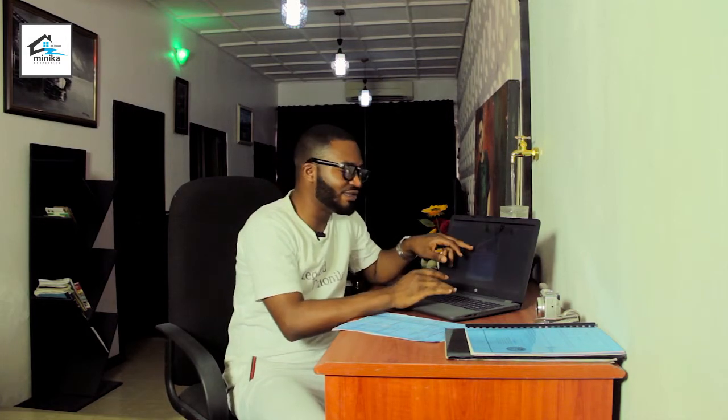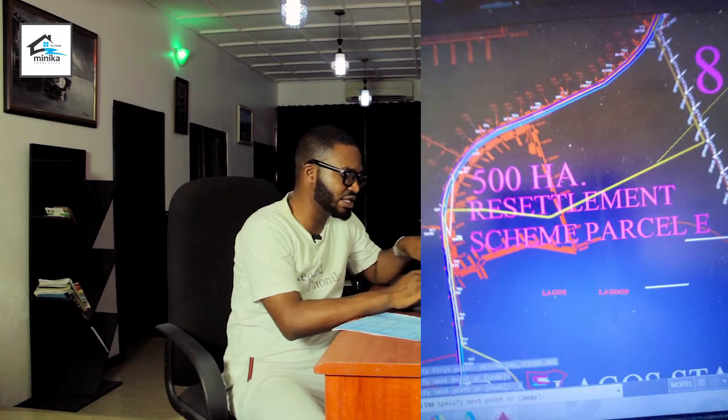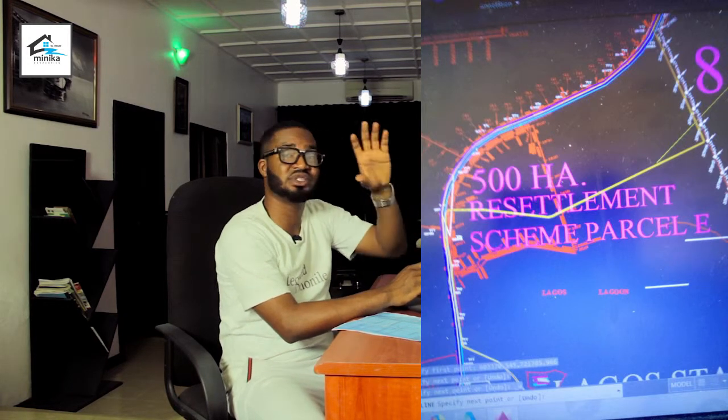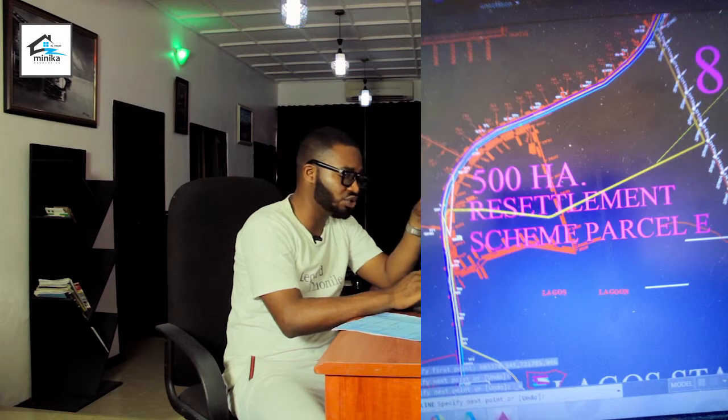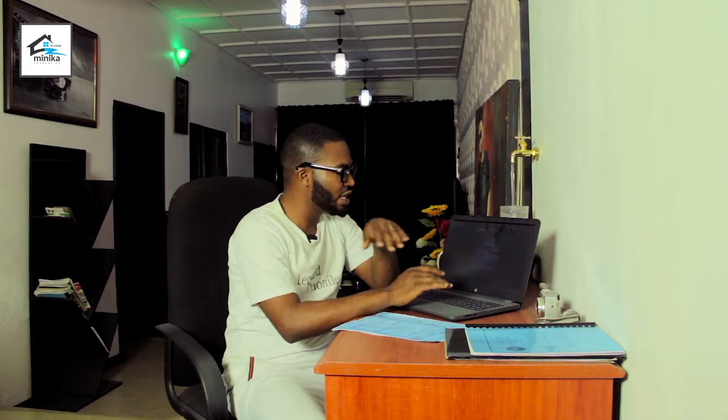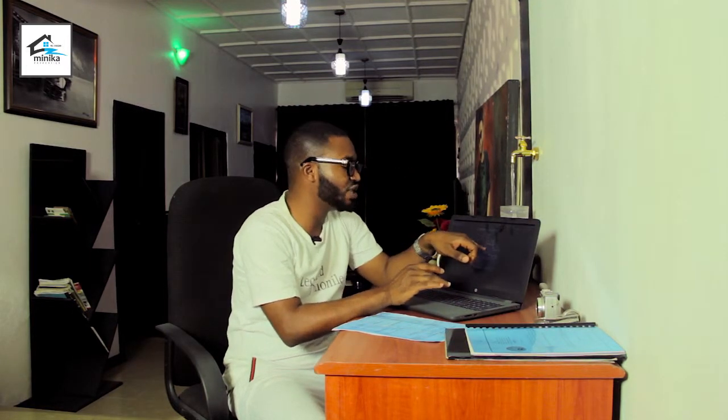As you can see here, this is a 500-hectare resettlement scheme. This land will be used to resettle those whose lands were taken from them in Ibeju-Lekki for the Dangote Refinery, the Lekki Free Trade Zone, the Gulf Coast, and so on. This next one is 8,500 hectares of land designated as a free trade zone in Pasudi.